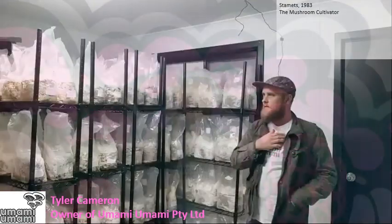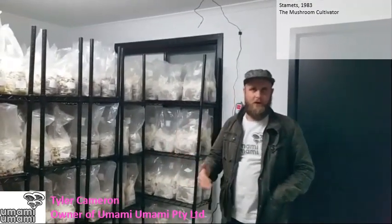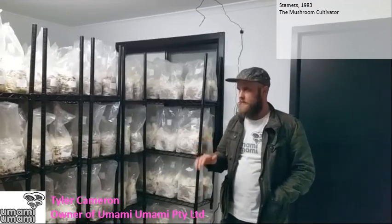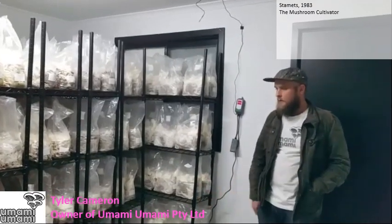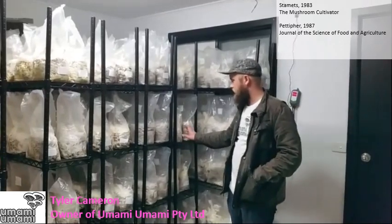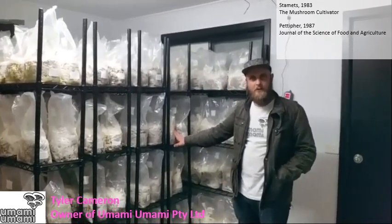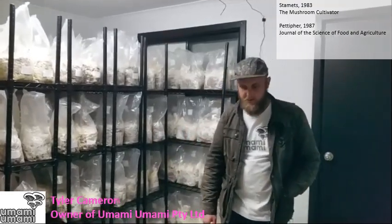I'm the manager at Umami Umami. We're a new gourmet mushroom farm in Melbourne. We supply at the moment about 100 kilos of fresh gourmet mushrooms to chefs all over Melbourne. Because we're getting our bags on such quick cycles from our supplier down in Karam Downs, they've usually only had about 13 days incubation. So we needed our own incubation stages here, particularly for our king oysters, which we find we need another 2 or 3 weeks of incubation on top of the initial 2 weeks we usually have for our standard oyster mushroom species.